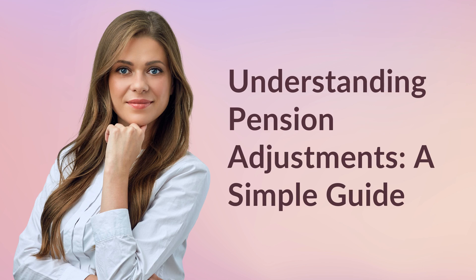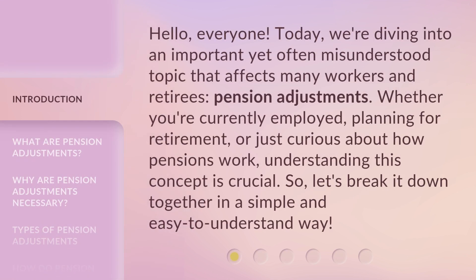Understanding Pension Adjustments: A Simple Guide. Hello, everyone. Today, we're diving into an important yet often misunderstood topic that affects many workers and retirees — pension adjustments. Whether you're currently employed, planning for retirement, or just curious about how pensions work, understanding this concept is crucial. So, let's break it down together in a simple and easy-to-understand way.